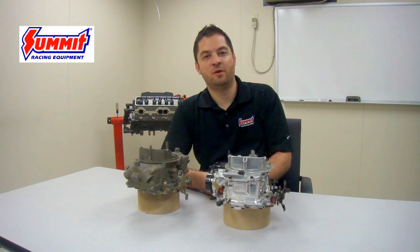Hi, I'm Mike and on this installment of Summit Racing Quick Flicks, we're going to talk about selecting the right carburetor for your application.